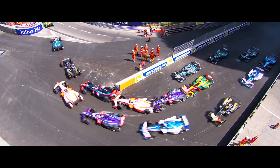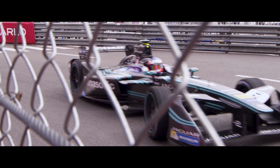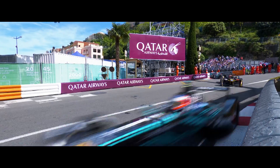At Jaguar, we're serious about electric cars and we're using Formula E as a test bed for the pioneering technology we will be bringing into our new road cars. Jaguar right in the heart of the action here in Monaco.